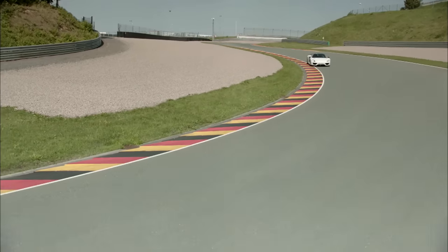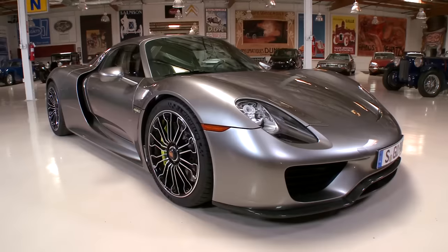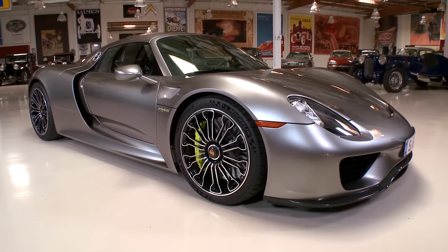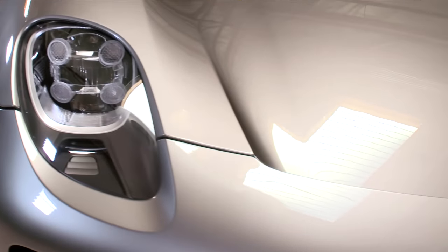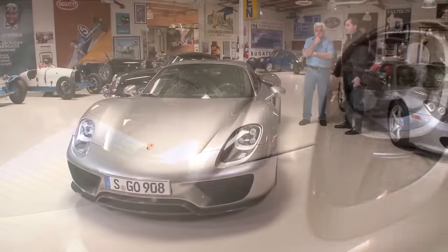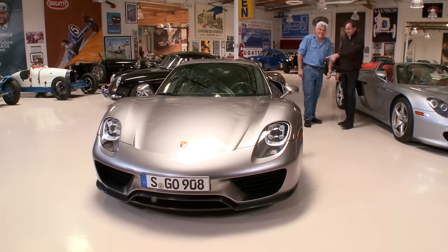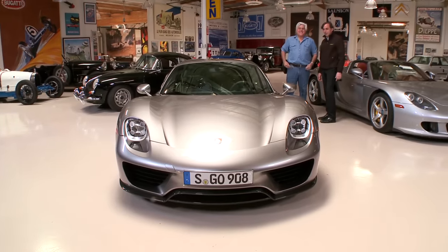Tell us exactly what we have here. We are looking at a standard 918 in liquid metal silver. It's actually interesting — you're looking at the paint on this car and seeing immediately the difference. The word 'liquid' comes to mind. The reflection and what it does with light. This is an incredible paint.